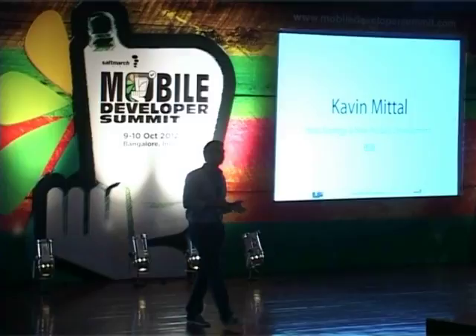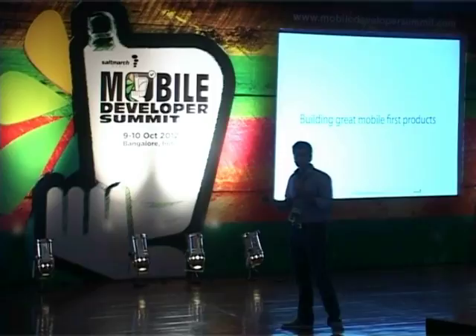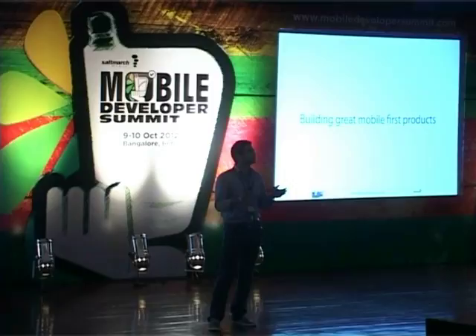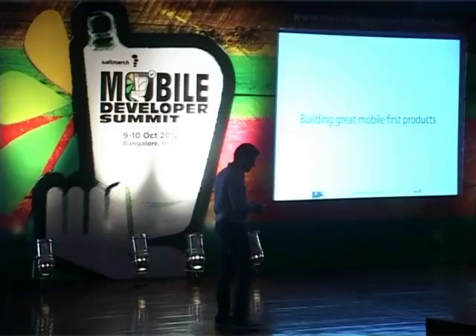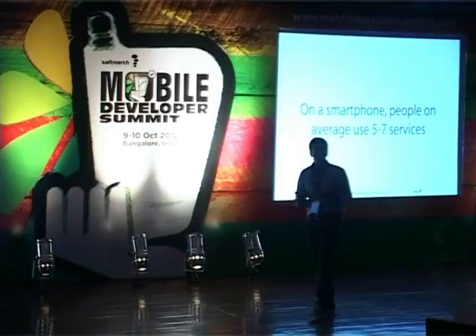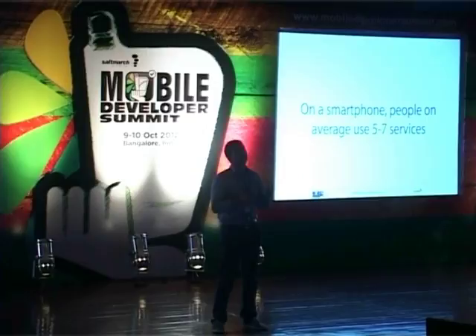So, building great mobile-first products. Before I start, by a show of hands, can I ask how many people in the audience have a smartphone? And out of you, how many people use more than 10 apps? How about more than 50? 100? In the last six months to a year, we've done a lot of research into how people use their devices, and it seems like on average a smartphone user uses five to seven services on a daily basis.